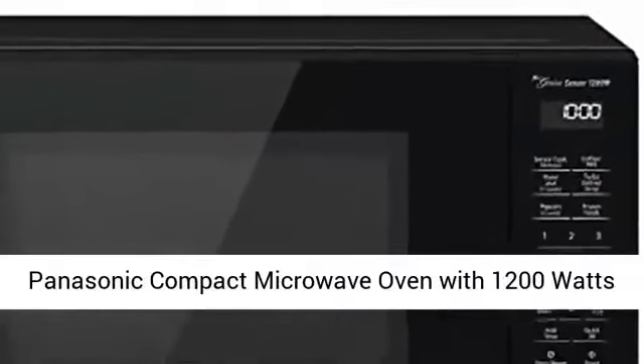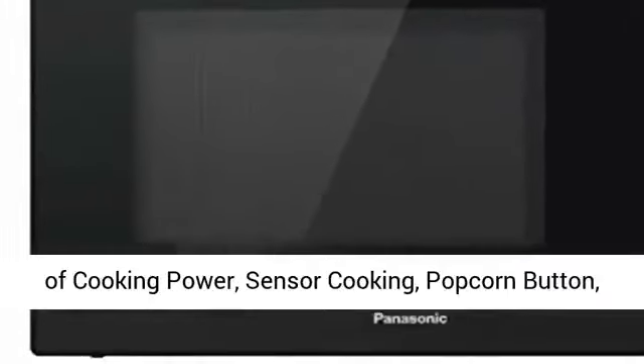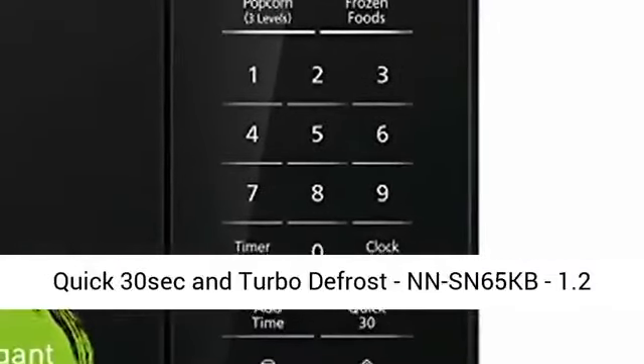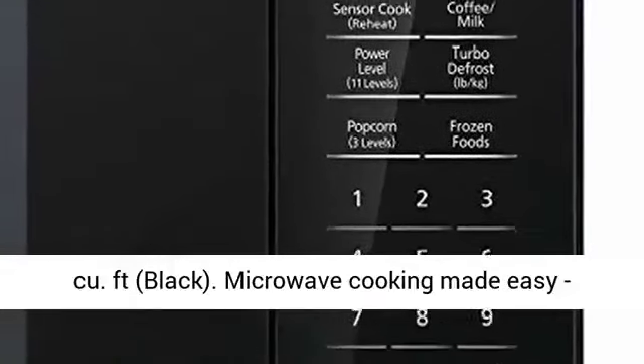Panasonic Compact Microwave Oven with 1200 Watts of Cooking Power, Sensor Cooking, Popcorn Button, Quick 30-second Turbo Defrost, NNSN65KB, 1.2 Cubic Feet, Black.